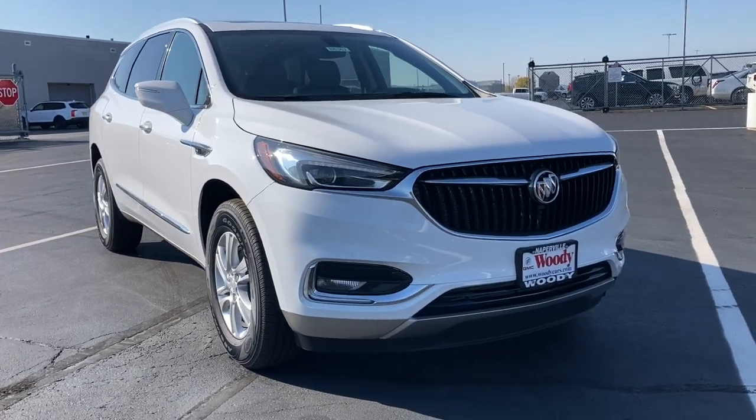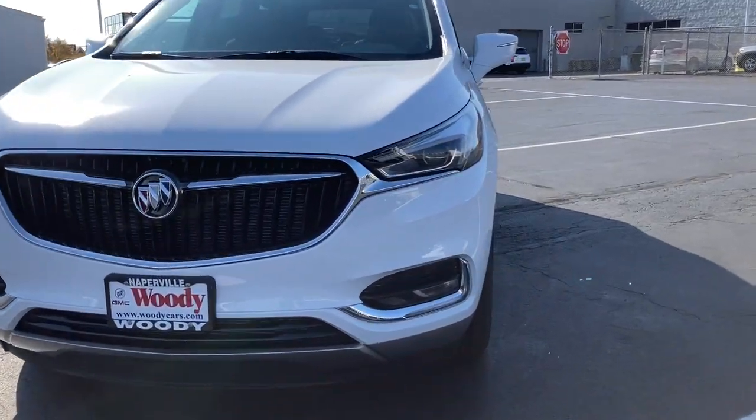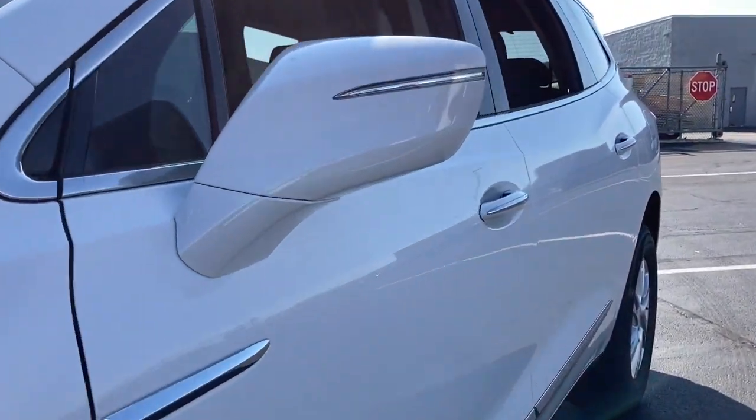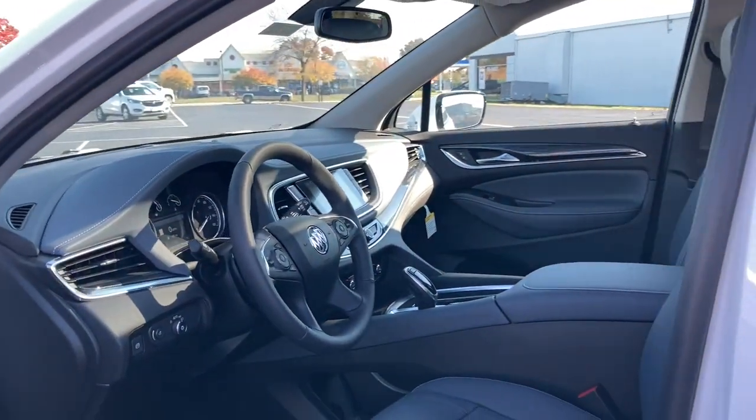Looking for your dream car? It could be the 2021 Buick Enclave. The midsize Enclave delivers safety, luxury, responsive performance, and the latest in creature comforts, all with the can-do attitude of an SUV.